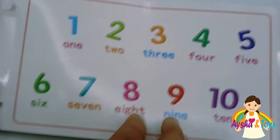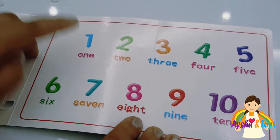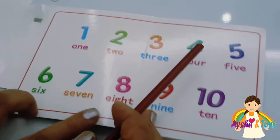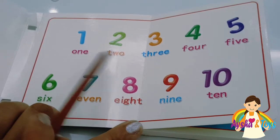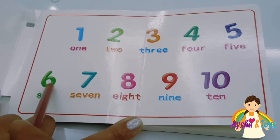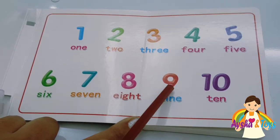And did I broke it? Yes. Okay, here. We have here one, two, three, four, five, six, seven, eight, nine, ten.